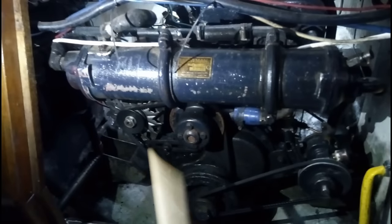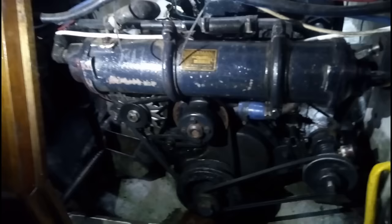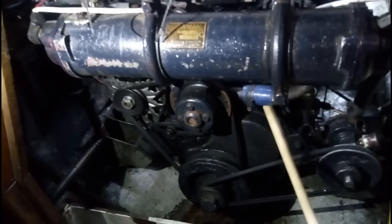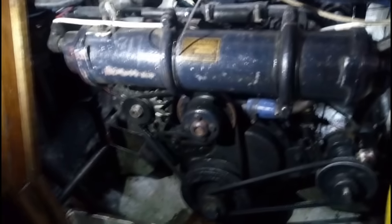These engines were used in so many different things - even the Minis had these Morris engines in. Right on the side here it says MOWOG, which I think stands for Morris Workshop Garages or something like that.